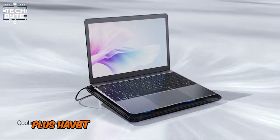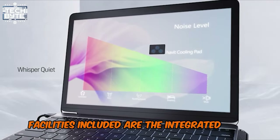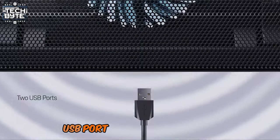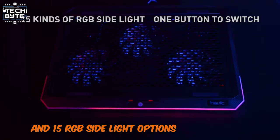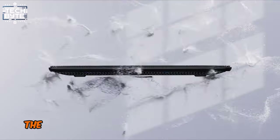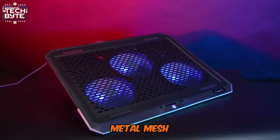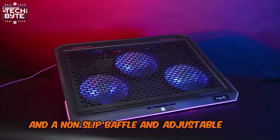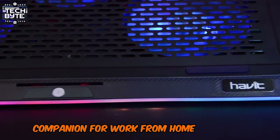The Havit Laptop Cooling Pad is packed with features. Facilities included are the integrated dual USB hub, USB port, power switch design, and 15 RGB side light options. In addition, it comes with a sturdy metal mesh, a non-slip baffle, and adjustable wind speed, making it the perfect companion for work-from-home warriors.